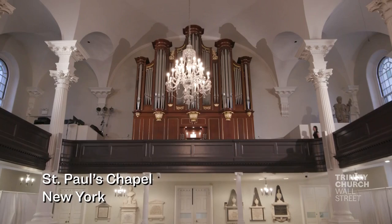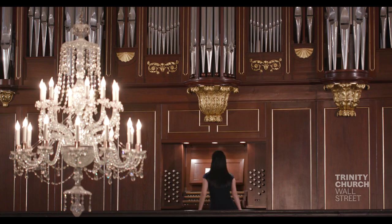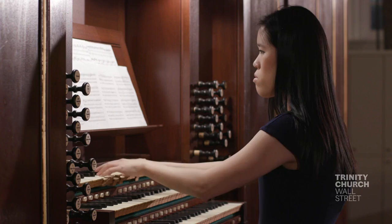Pipe organs are among the oldest instruments in the Western world. They go back to the ancient Greeks, they predate pianos, and were the world's most complex human-made machines until the steam engine was invented.